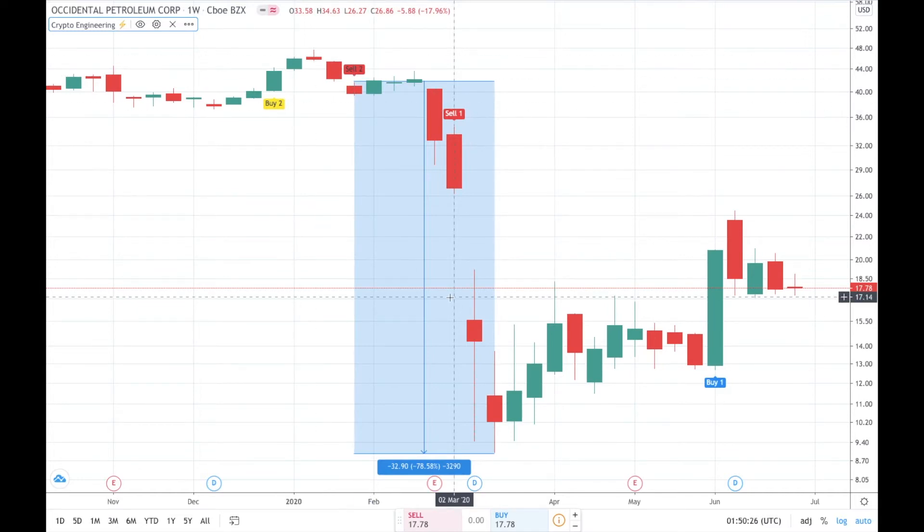Let's discuss this sell signal. Let's say you wanted to buy from a hundred dollars, or you wanted to listen to Engineering Robo's buy signal and buy in on December 2019. It doesn't really matter where you buy, but when it comes to the Sell 2 signal on January 2020, if you ignored it, you lost 79% of your money in just three months. Look at how far down this market goes.